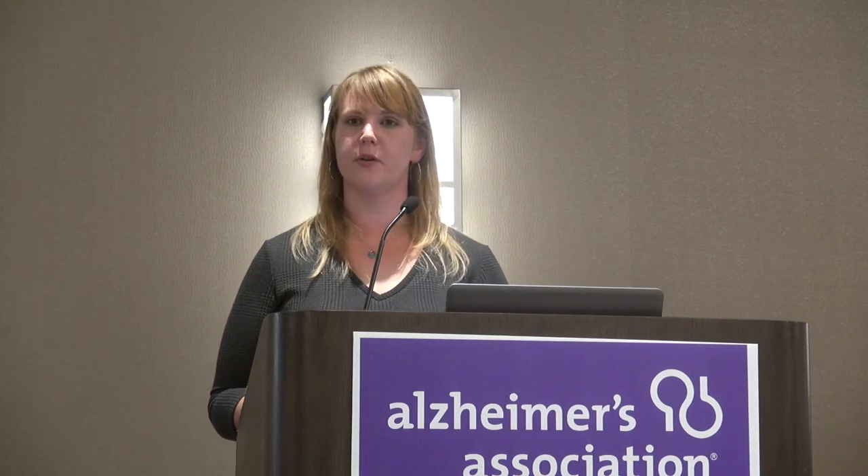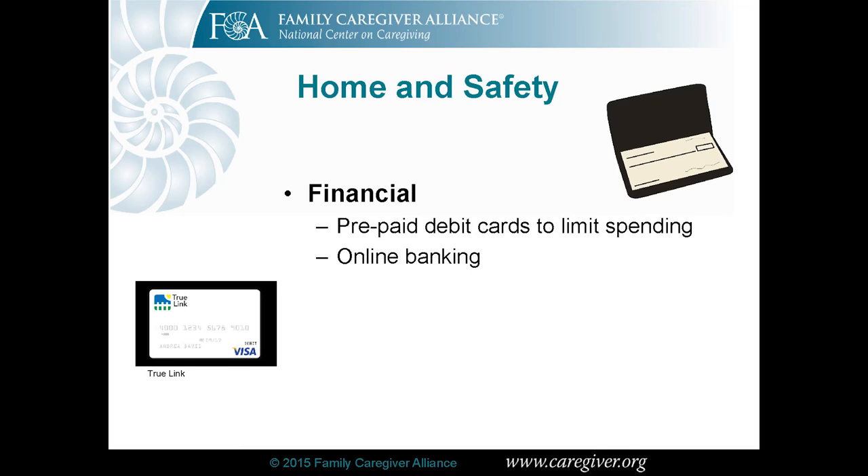Some sensors go on pill bottles to alert you if they haven't been opened, and some systems give you an overall picture of what your loved one did at home all day. These are helpful for people who are still fairly high-functioning and mostly independent, giving you peace of mind while potentially delaying the need for home care. Financial safety is another concern — when someone is starting to have more problems with cognition, online banking can be a great way to monitor whether bills are being paid on time or large sums of money are being spent. With a power of attorney for finances, you can track that information online. Prepaid debit cards are another option — the person can still feel independent and pay for lunch, but there's a limit so there won't suddenly be five thousand dollars charged to a credit card.